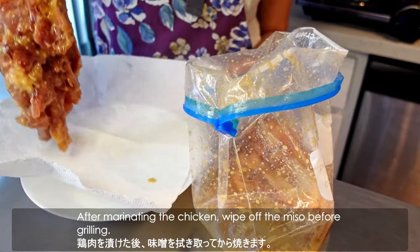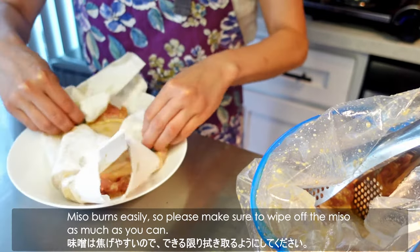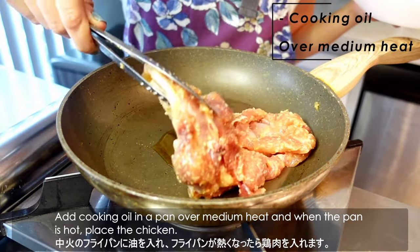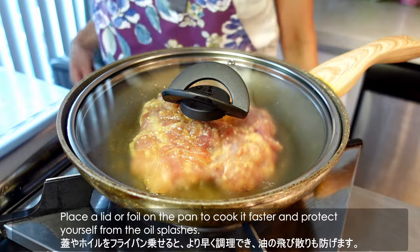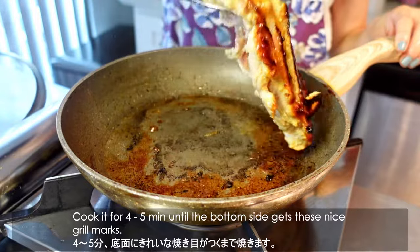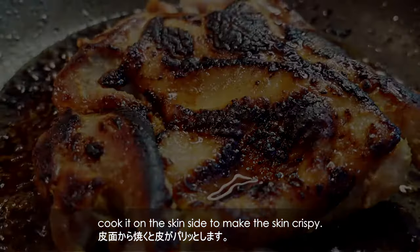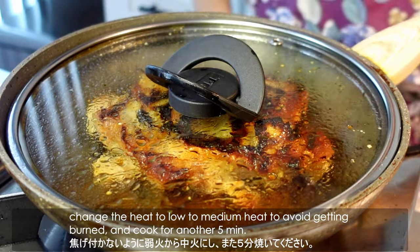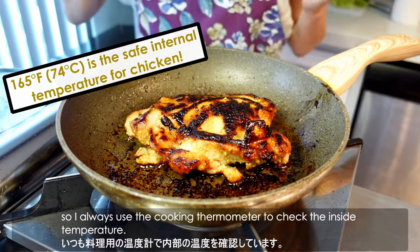After marinating the chicken, wipe off the miso before grilling. Miso burns easily, so please make sure to wipe off the miso as much as you can. Then it's cooking time! Add a cooking oil in a pan over medium heat, and when the pan is hot, place the chicken. Place the lid or foil on the pan to cook it faster and protect yourself from oil splashes. Cook it for 4 to 5 minutes until the bottom side gets nice grill marks. If the chicken has skin, cook it on the skin side to make the skin crispy. After flipping the chicken to the other side, change the heat to low to medium to avoid burning, and cook for another 5 minutes. I always use a cooking thermometer to check the inside temperature to make sure the chicken is perfectly and safely cooked. Then it's done!